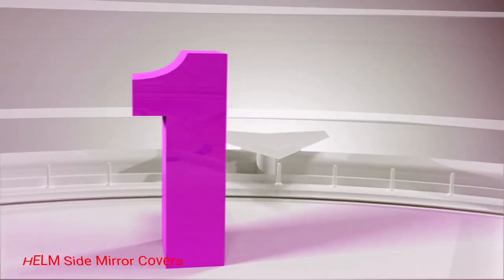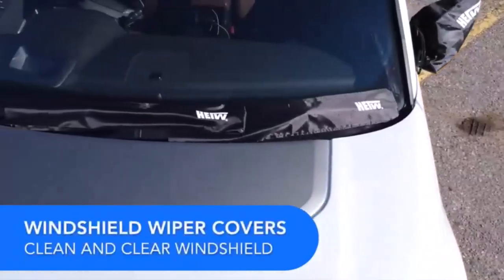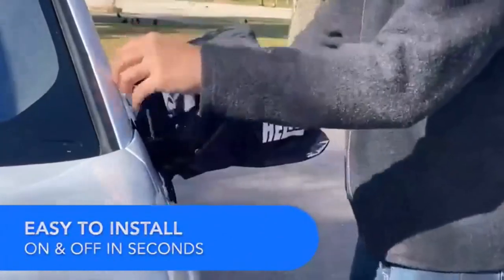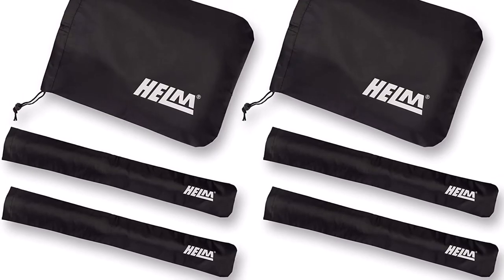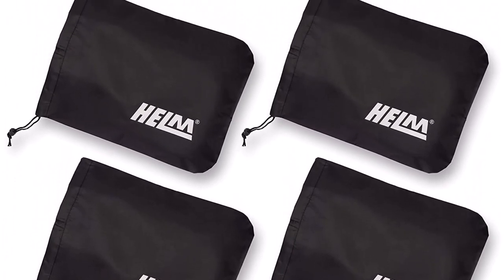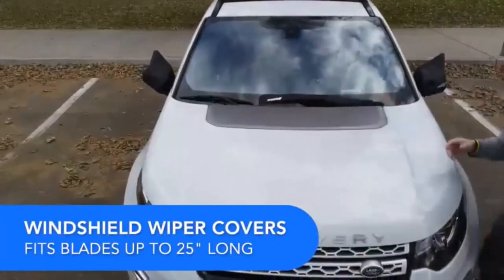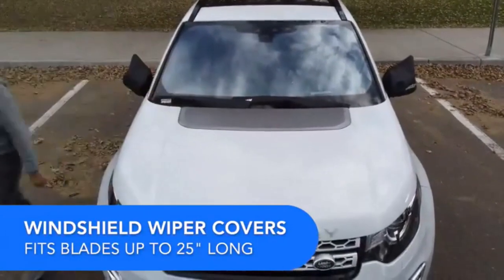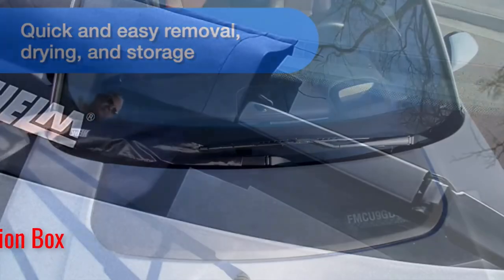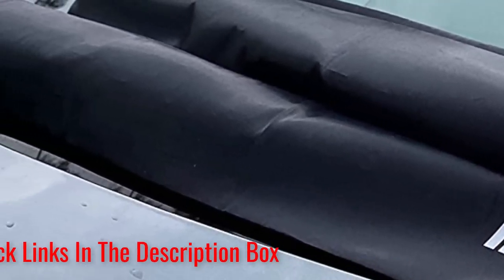Number 1: Helm Side Mirror Covers. The Helm Vehicle Protection Pack is a must-have accessory for any car owner looking to safeguard their vehicle from the elements. This pack includes windshield and side mirror covers, providing comprehensive protection and peace of mind. These durable and weather-resistant covers are designed to shield your windshield from snow, ice, and frost. The covers are made from high-quality materials that ensure they stay securely in place, even during strong winds. Installing them is a breeze, thanks to the easy-to-use straps and buckles that keep the covers firmly attached to your vehicle.